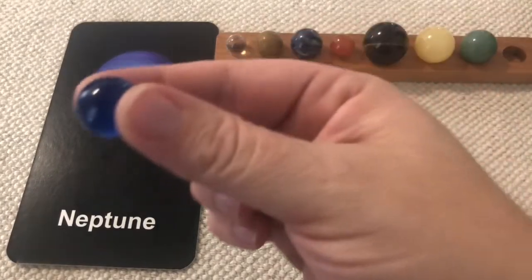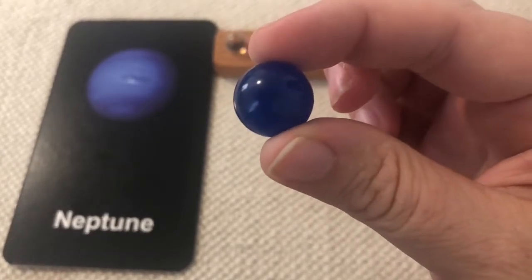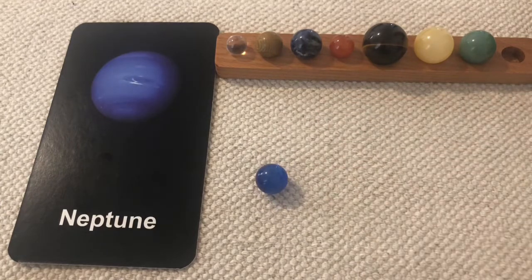Neptune is probably our windiest planet in our solar system — winds fly through the clouds of Neptune at more than 1,200 miles per hour. Neptune orbits the Sun once every 165 years. You can't see Neptune without a telescope because it's so far away from Earth.